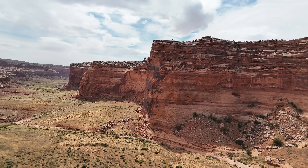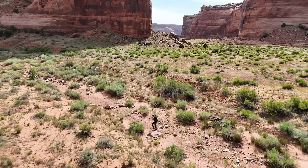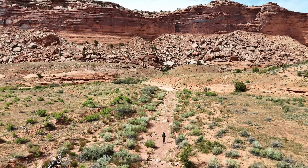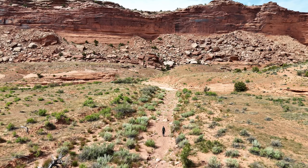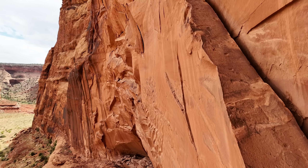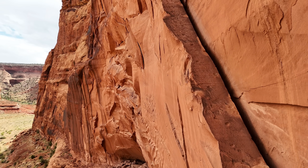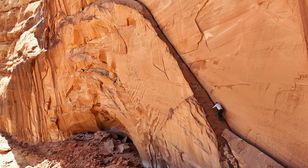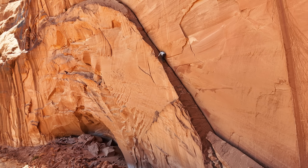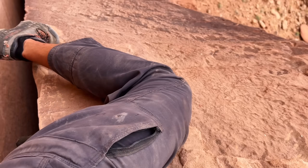Recently I ventured into a canyon in the American Southwest, searching for a specific rock art panel left by the ancients. What I assumed would be a routine day of exploring became far, far more compelling when I discovered ancient steps carved into solid rock. Curious what was up there, I made the climb. What I found still baffles me today.